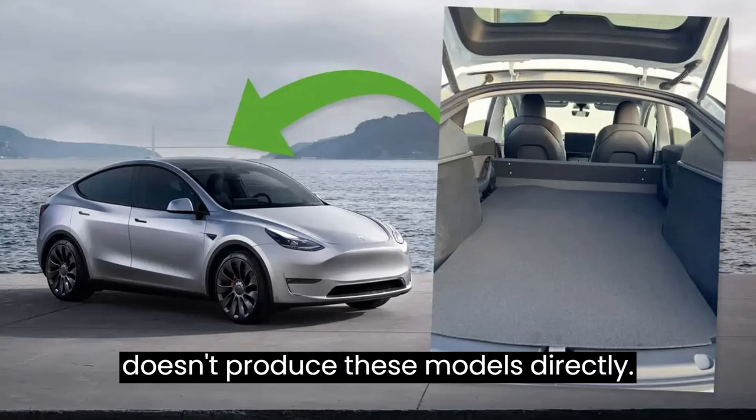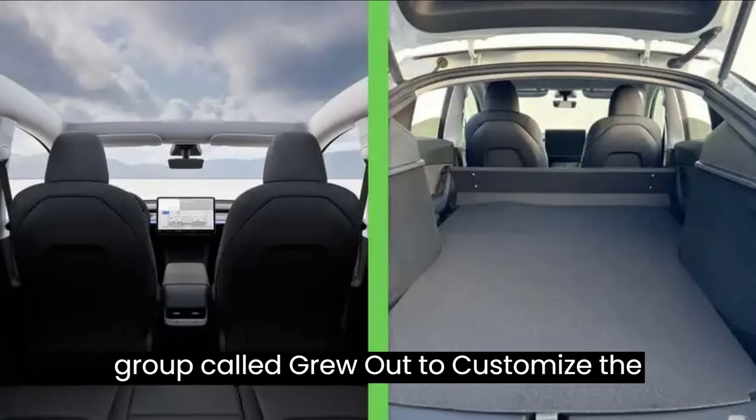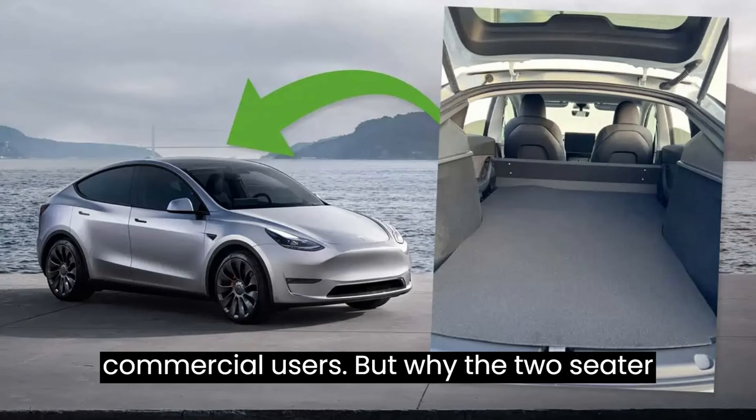And here's the kicker: Tesla doesn't produce these models directly. Instead, they partner with an outfitting group called Groua to customize the vehicles to meet the specific needs of commercial users.